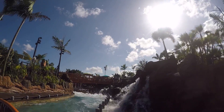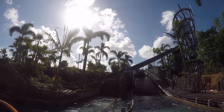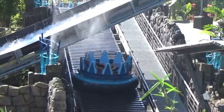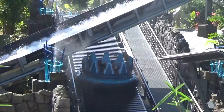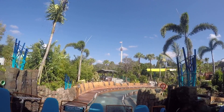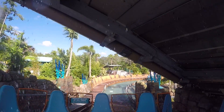Gently cruise around the corner and relax — but while you think the ride may be over, it is only just beginning as it's now time to climb up the first lift hill for more whitewater rafting fun. While going up the lift, be mindful as you will get wet from dripping water coming from the drop above you.